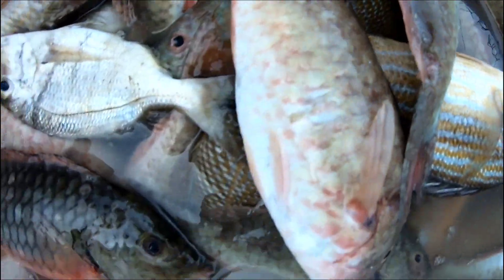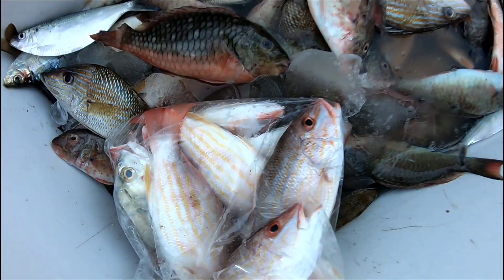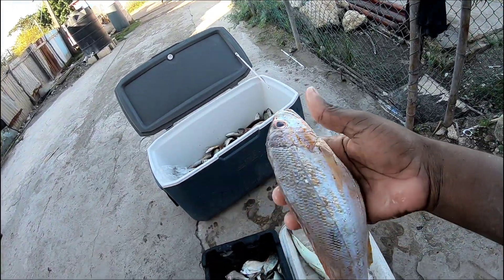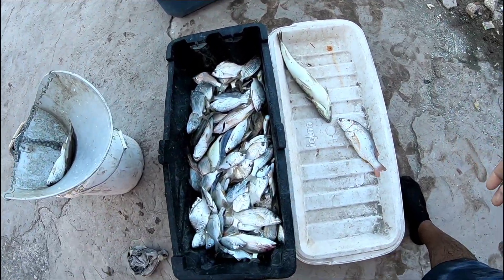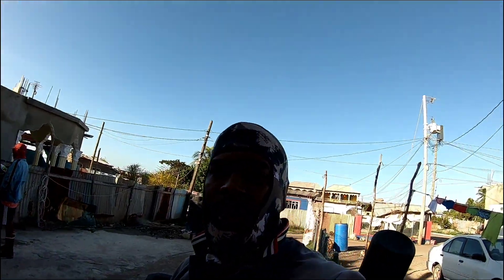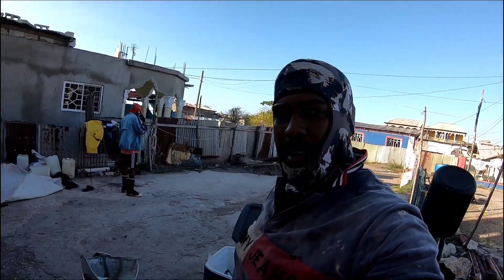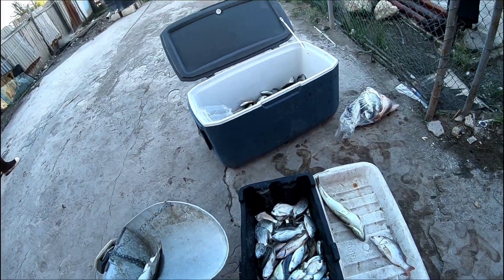Real fresh and nice. This is a red snapper - only needs a little bit of washing off. Yeah guys, we didn't have a very bad catch because when we put everything together - from the night catch with this morning - it's not very bad.